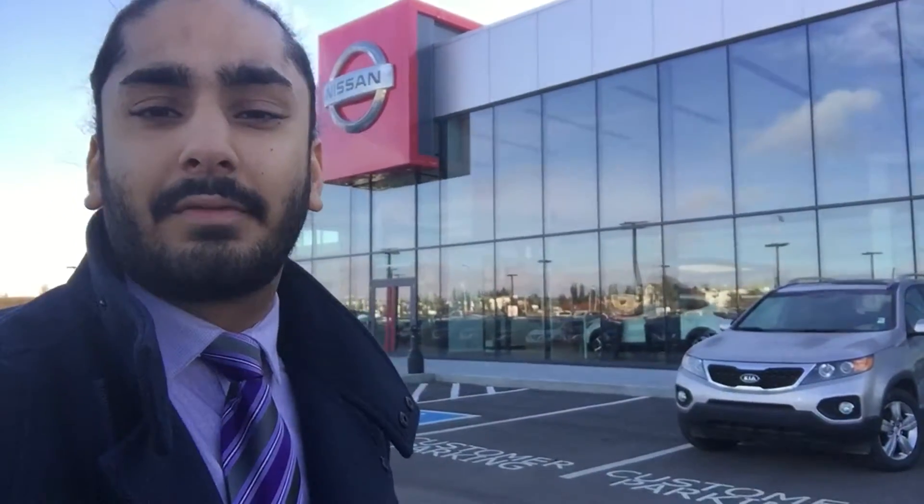Hey Marianne, it's Guggen here from Northside Nissan and today I'll be showing you the Kia Sorento that we've been acquiring on.